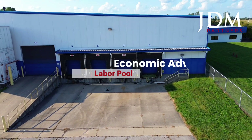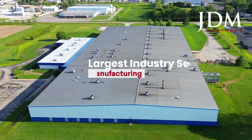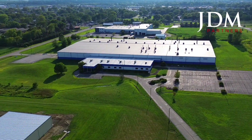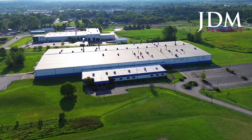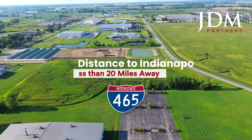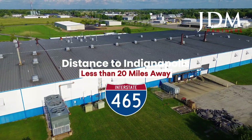With Franklin's robust labor pool and a thriving manufacturing industry, this location is ideally positioned to support and grow your business. This site offers exceptional convenience, with easy access to I-65 and is located less than 20 miles from the Indianapolis I-465 loop.